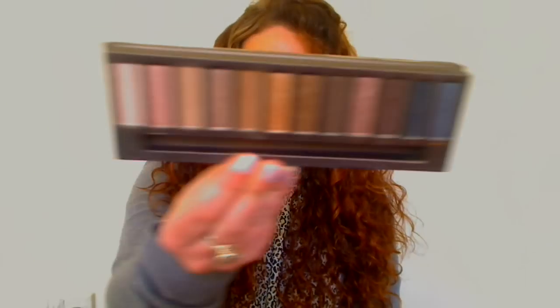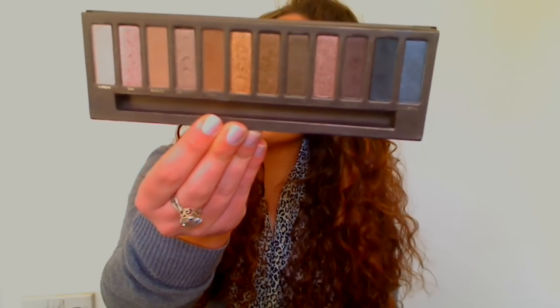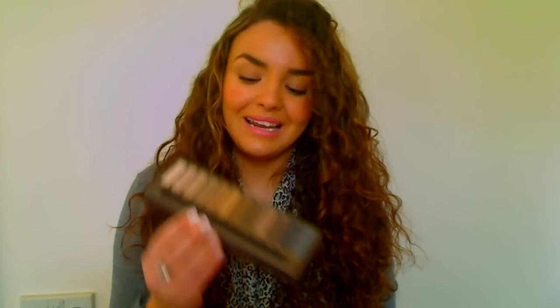The other eyeshadows I think are really, really great are the Naked palettes by Urban Decay. I prefer the first Naked palette having had time to play with both, but both are absolutely raved about on YouTube with very good reason — they are amazing palettes with really great quality eyeshadows and are absolutely worth all the hype.